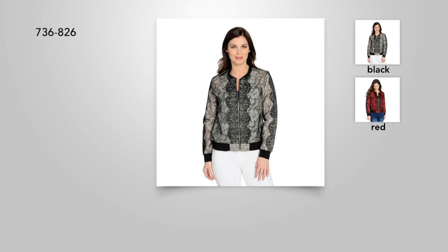Janet's going to be back in a little while with Allure for Julia Kay. We're talking lace and mesh.